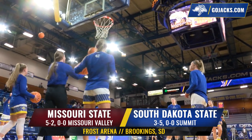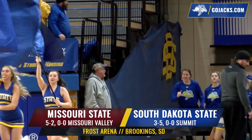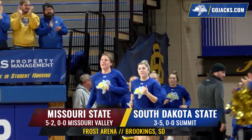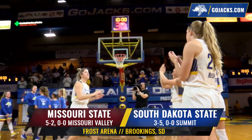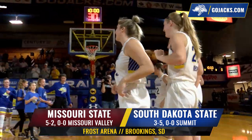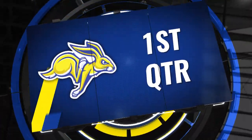The South Dakota State women's basketball team is back home hosting Missouri State tonight after a tough trip to Northern Iowa over the weekend. The Jackrabbits continue their non-conference slate with the 5-2 Missouri State Bears. The Jackrabbits picked up a win against the Bears last year, but can they do it this year? Jackrabbits in need of a win tonight at 3-5 on the season.